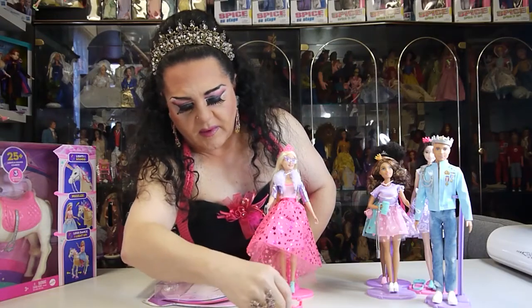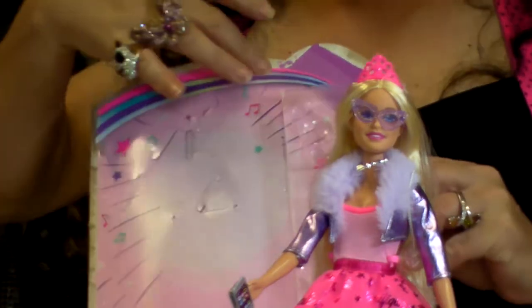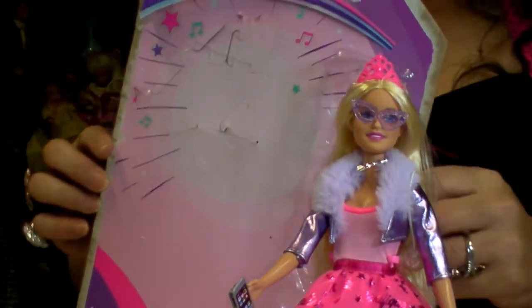She's got her pair of shoes as well, and the back of the packet is quite nice — it's like all stars and music, so there must be a lot of singing in this movie.